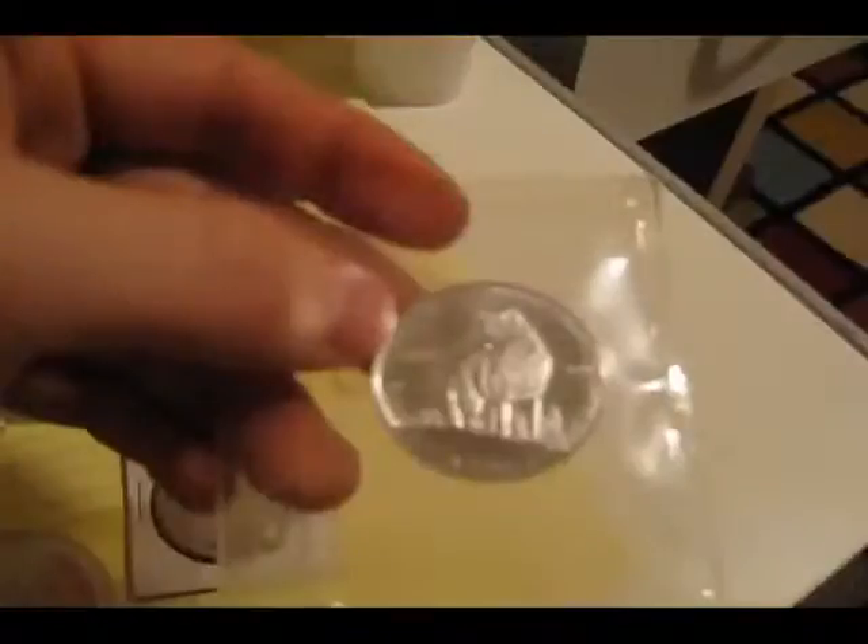And of course, just a half ounce wolf from the Canadian Mint. So, a little bit more to collect there.